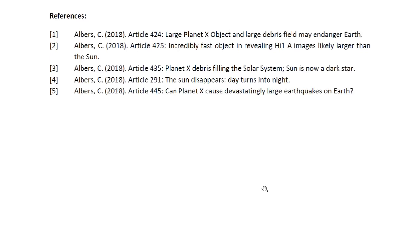And those are the references. This is Dr. Claudia Albers, Planet X physicist. Thank you for watching.